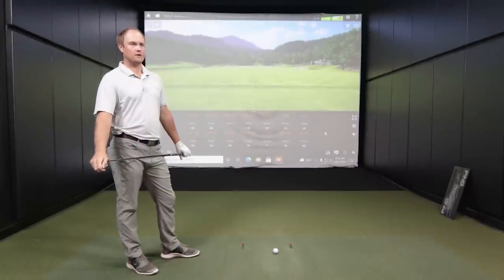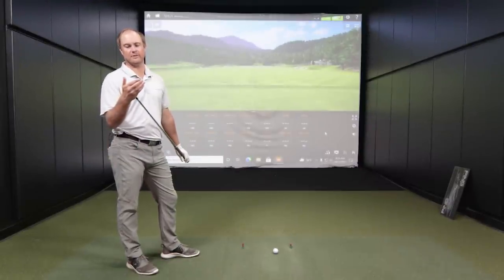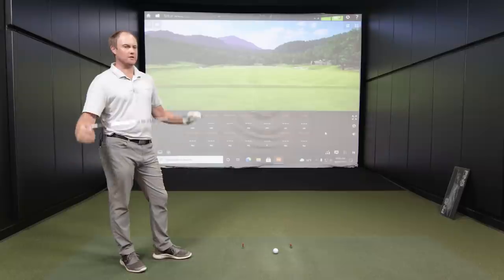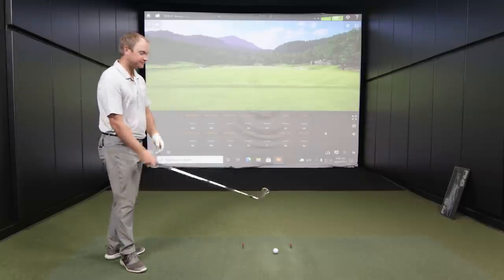Let's start with the 35-degree comparison first. I've got the P790 eight iron. With both comparisons we'll have different shaft lengths, so we'll keep an eye on club speed to make sure it's close and matching up. The eight iron's standard length is 36.5 inches.